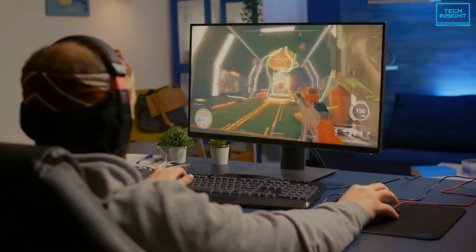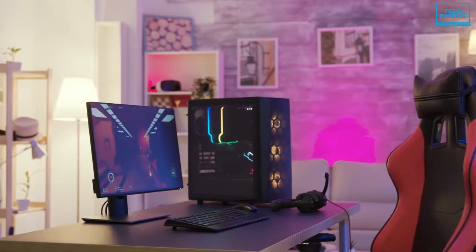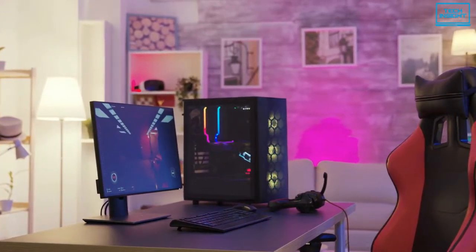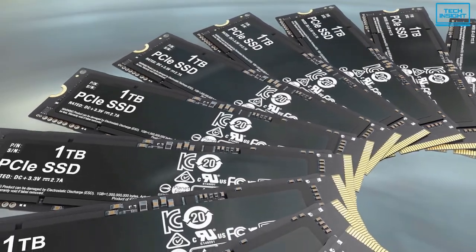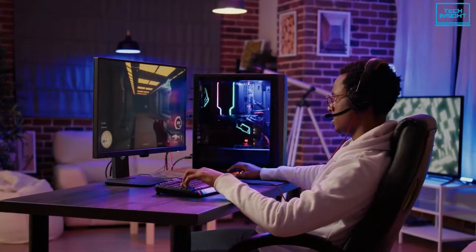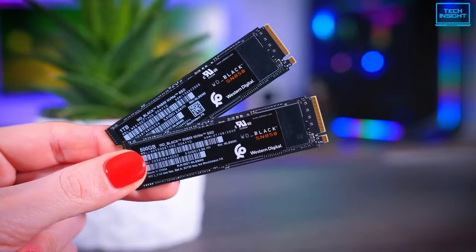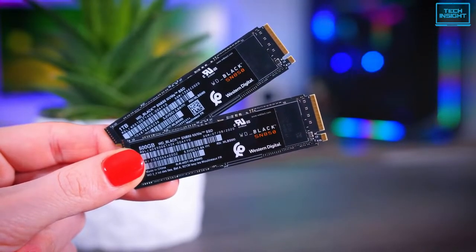The best NVMe SSDs take the speed game of your PC to the next level. It might not seem like a big deal, but having a fast and reliable NVMe SSD makes everything easier — from booting your PC to loading massive open world games. Outside of a new GPU, an NVMe SSD is the biggest upgrade you could add to your rig.